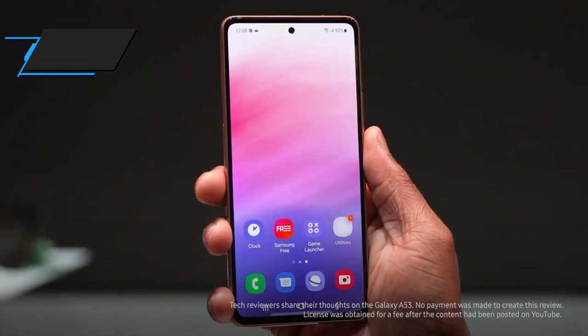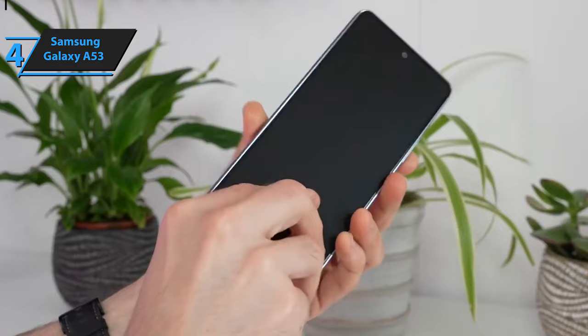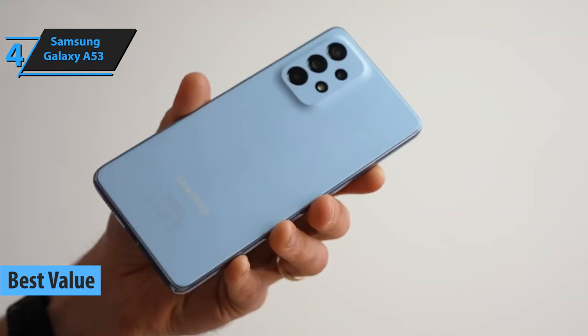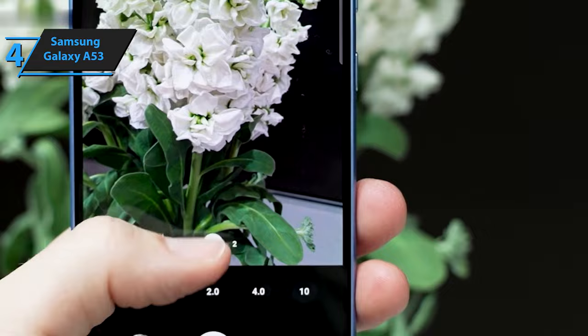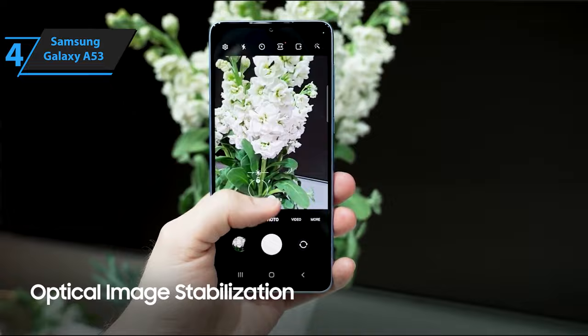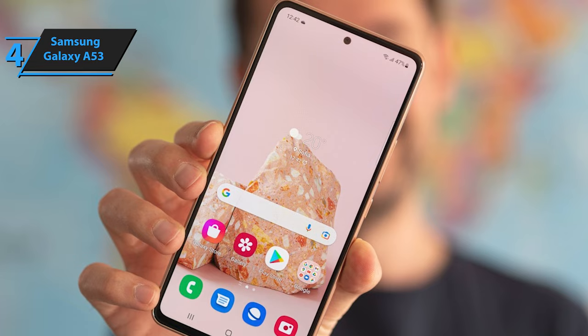For individuals seeking a high-value product for their investment, the Samsung Galaxy A53 stands out as an excellent choice. Identified as the best-value Samsung phone available in 2023, this new smartphone offers impressive features. It includes an 8-core processor, 6GB of RAM, a 120Hz screen, the latest version of Android, a quadruple main camera, and a sizable battery. While these features are prevalent among mid-range smartphones, Samsung has added some unique advantages to the Galaxy A53. It appears that the Galaxy A53 targets a younger audience, as evident by its design.